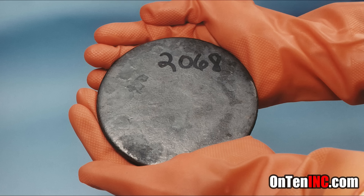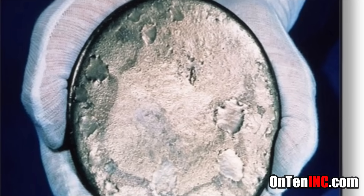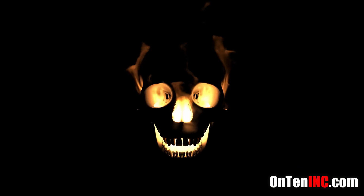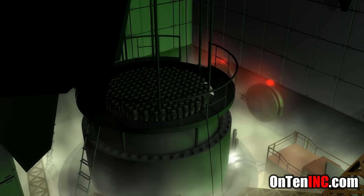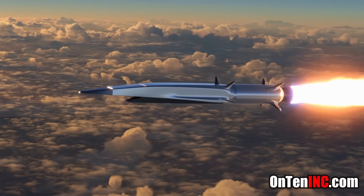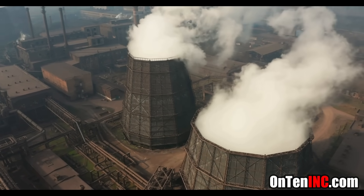When you take uranium and turn it into a solid metal it looks like any ordinary metal — a silver piece. The most common use uranium gets is in nuclear power plants and atomic bombs, but most of it is used by nuclear power plants.